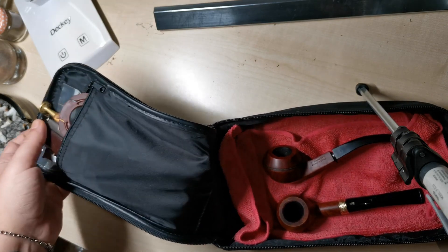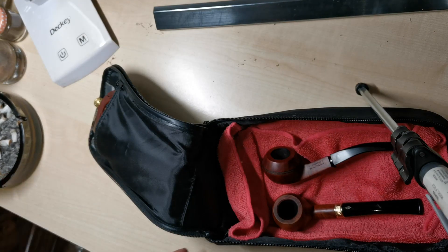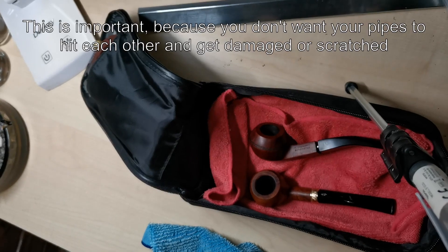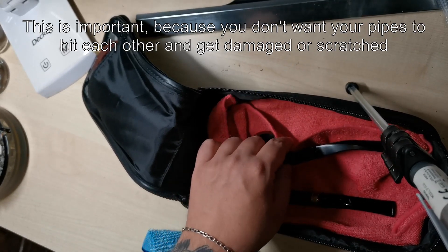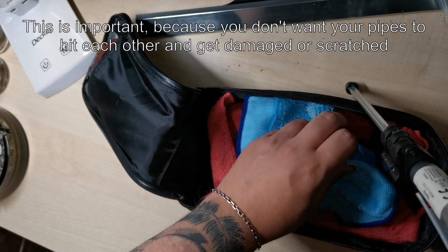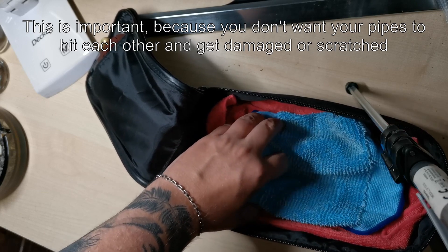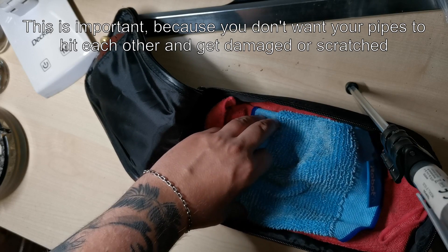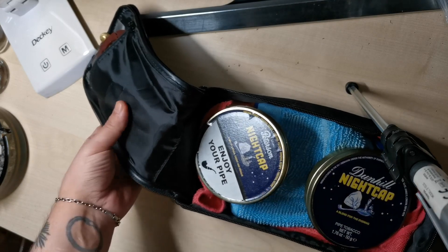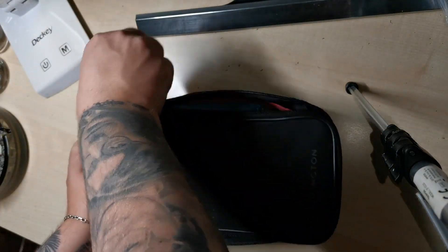I forgot to take some tobacco tins, so I'll pause this video for a bit. I just randomly found two tins of tobacco that I will use. What you can do is either fold this cloth around the pipes, or you can put another cloth over them so they don't get into each other. After that, you can put your tins over it and then just close it.